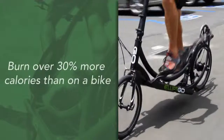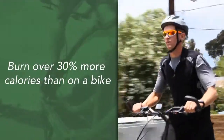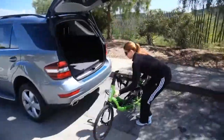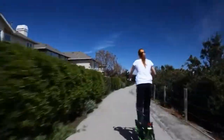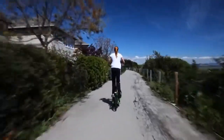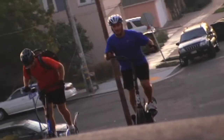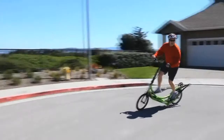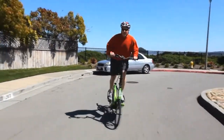People are blown away at how much they can get their heart rate up, what kind of cardio workout they can get on it. Because of the comfort, because of the joy, and how fun it is, we really designed it to be a high-performance product. You can go 20 miles an hour. Anything you can climb on a bike, you can climb on an elliptical, and you can descend anything on an elliptical that you can descend on a bike. It's very stable, it corners very well, and you can actually pedal through the corners.